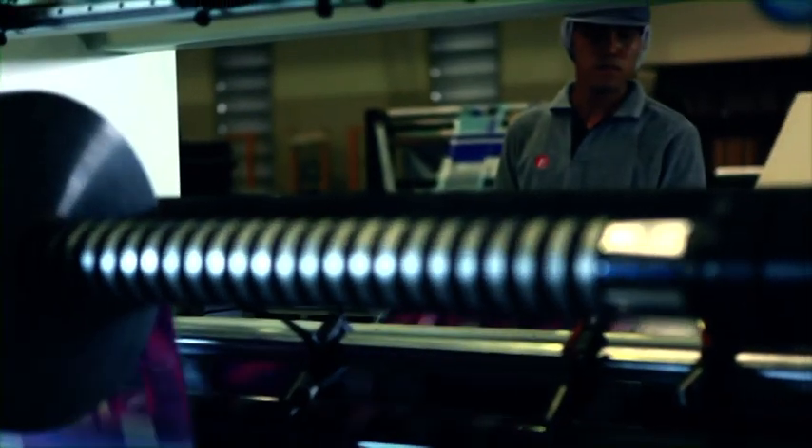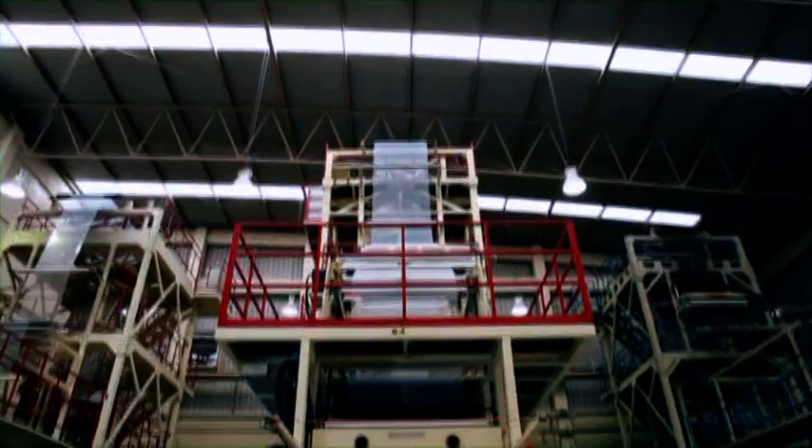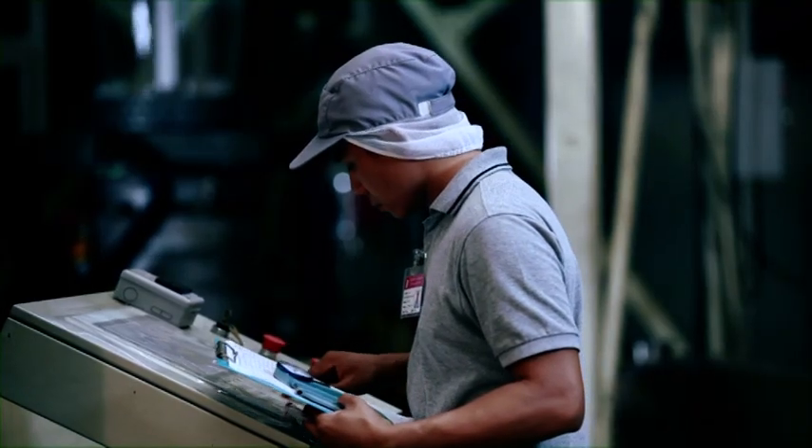Our experience allows us to carefully determine the best packaging design for each customer. Then we look at ways to increase the quality of the proposed packaging. This involves selecting the most appropriate plastic film materials available.